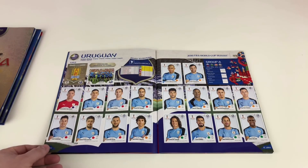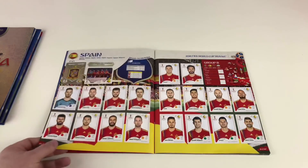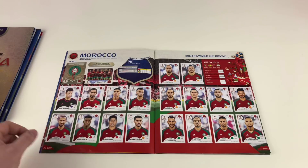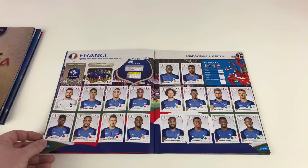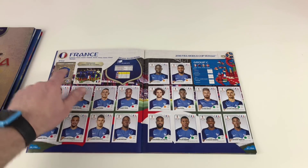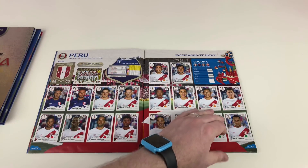All of Uruguay, all of Portugal, the full Spain team — that one took a while to complete. Morocco, all of those, Islamic Republic of Iran, and then France — this one took a while to complete too. A couple of the stickers were really hard to get; the France badge took a while. Australia — we needed two or three players right until the very end on that one. Peru — that's the full team.